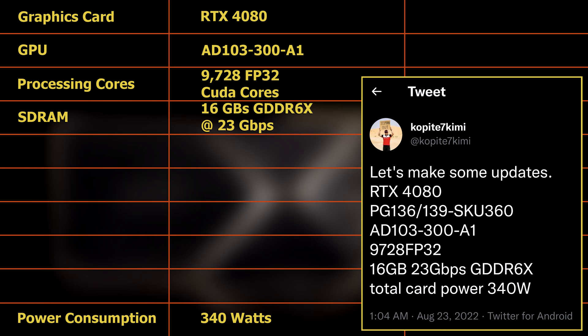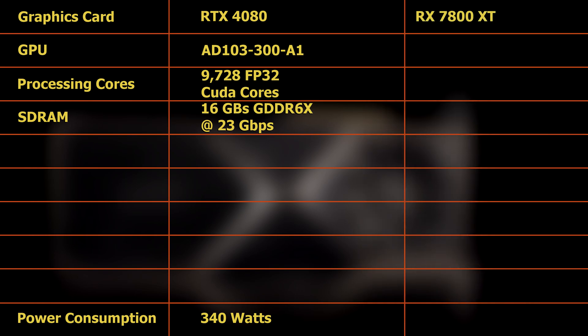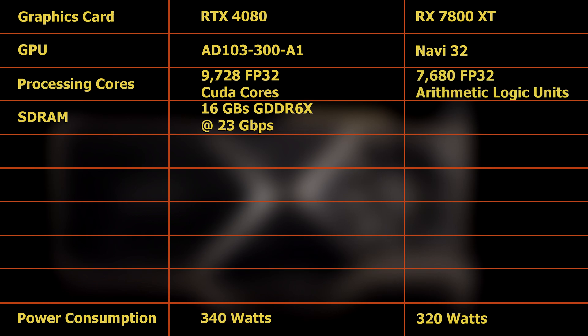The question that this information raises is: how will the RTX 4080 compete against AMD's corresponding card? The card against which the RTX 4080 will likely compete in the consumer market is the RX 7800XT, which rumors indicate will feature the Navi32 chip and consume 320W of power. It will purportedly have 7680 FP32 processing cores, known as arithmetic logic units, or ALUs.